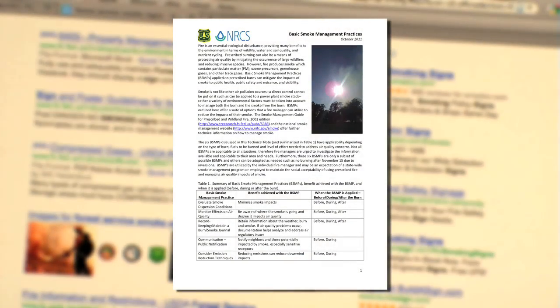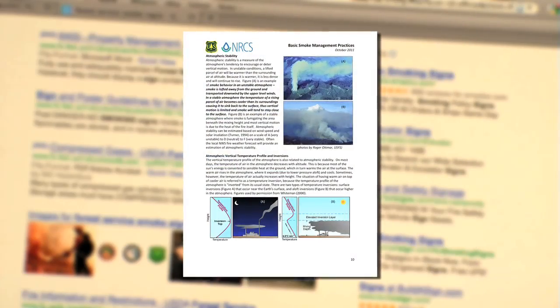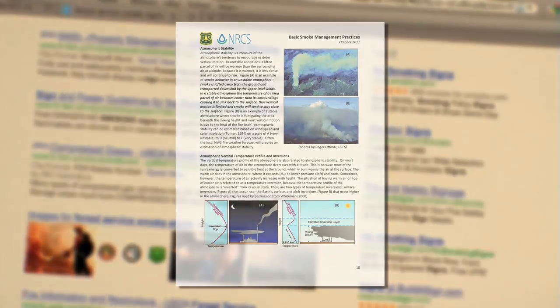The Forest Service tracks the smoke from all prescribed fires and responds accordingly, as well as using basic smoke management practices to further reduce the impacts from prescribed burning operations, by using emission reduction techniques when possible and coordinating burning with neighbors and regulatory agencies when needed.